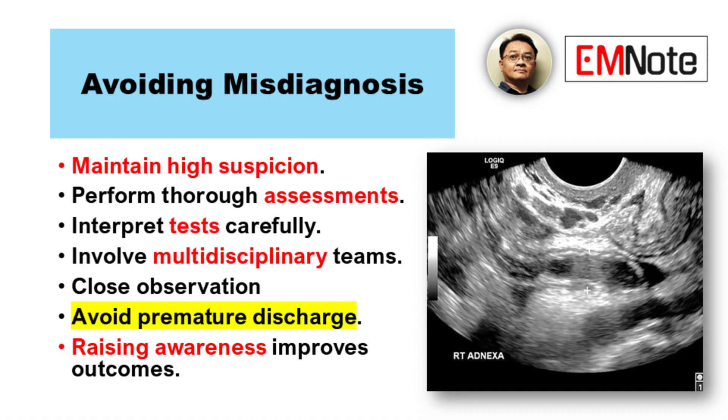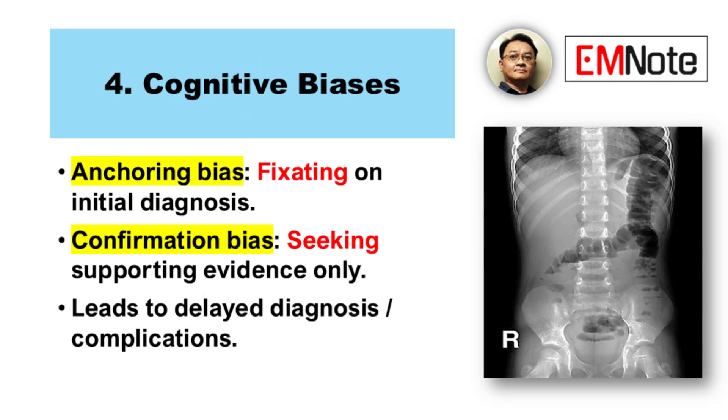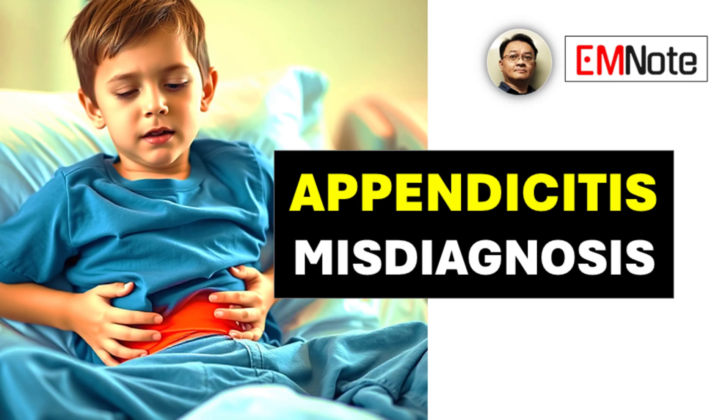Just raising awareness of these common pitfalls seems like a big step. Understanding why misdiagnosis happens helps everyone be more vigilant. The core issues are these varied presentations, the limits of our tests, sometimes incomplete exams, our own cognitive biases getting in the way, and not fully working through that differential diagnosis list. Prompt and accurate diagnosis relies on vigilance and taking a comprehensive approach every time. Reflecting on these five points — how might that influence your next assessment when a patient presents with abdominal pain?